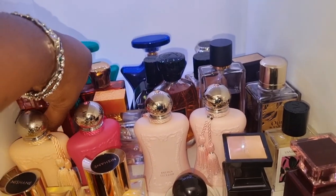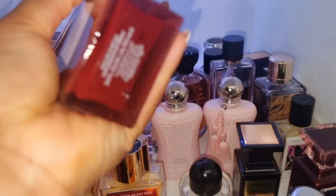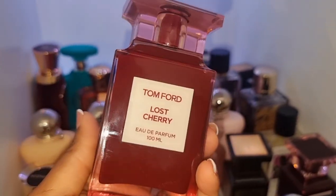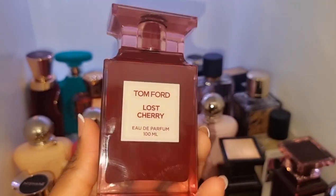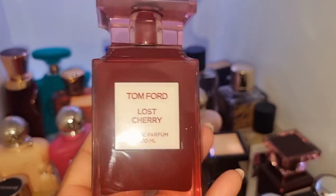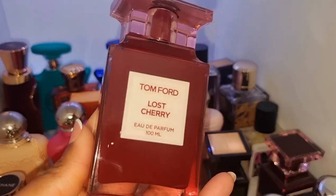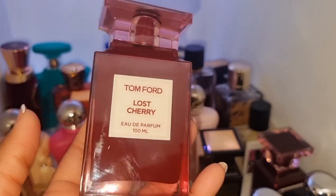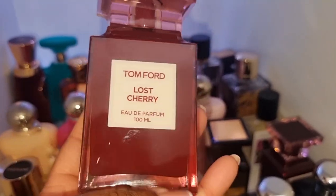We've got Lost Cherry. I'm so glad I've got the 100ml because this perfume is a love for me. This is my favorite cherry perfume. I do wish it lasted longer though — it does last, but not as long as I would like. Nevertheless, I love it.